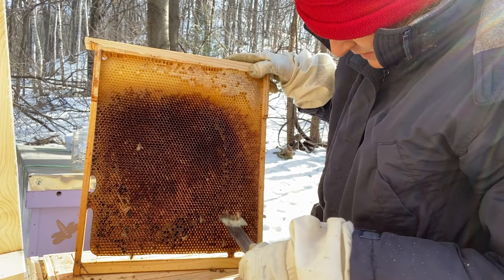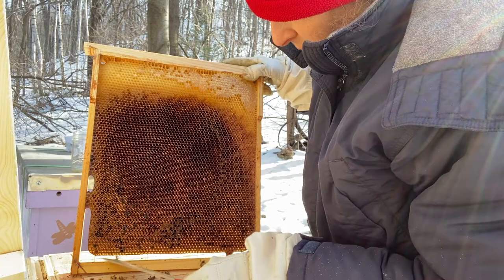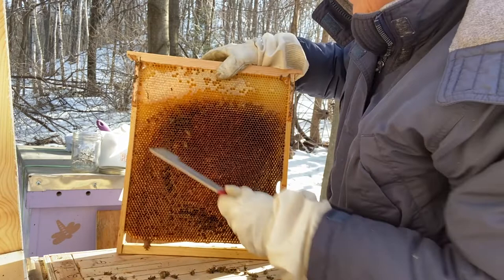The bees that I get will receive a super thick, double-thick pillow to help them — because it's not going to be warm when I get them. Clean queen cup on frame five. I put brood there.